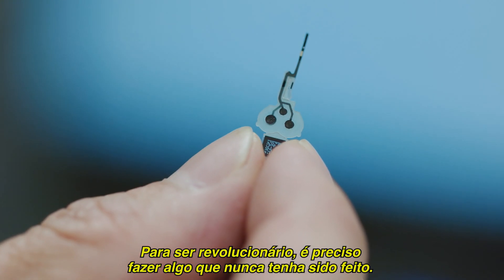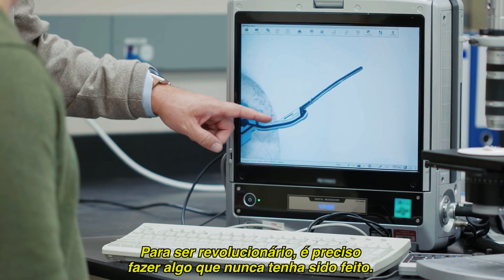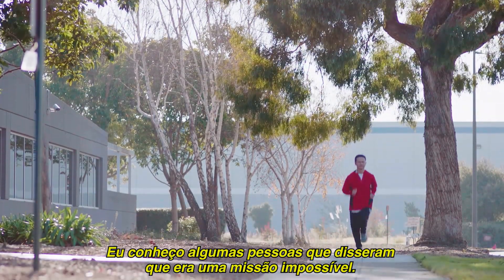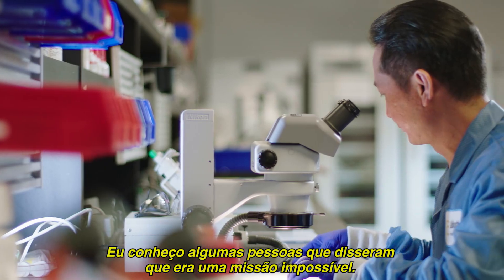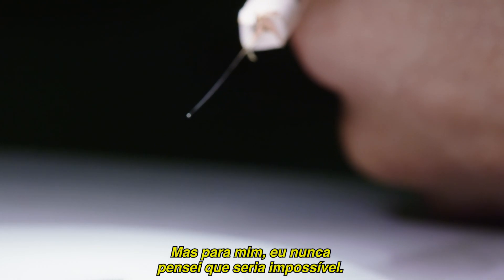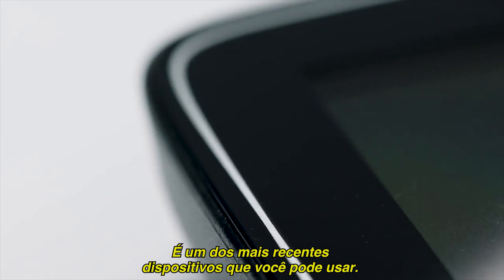To be revolutionary, you've got to do things that have never been done before. I knew a few people that would say, man, this is almost impossible. But for me, I never really thought of it being impossible. I mean, this is the ultimate wearable, really.